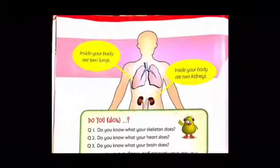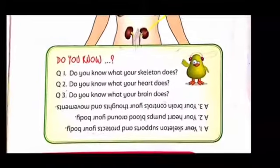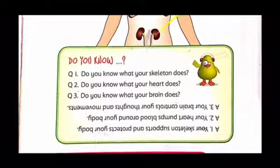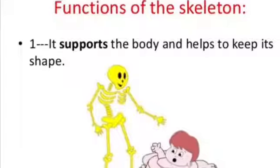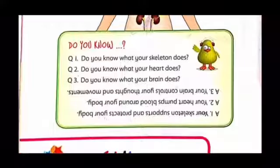Now that you know all of these new body parts — do you know what your skeleton does? Right, it helps you move and stand. It makes sure that you're not a rug on the floor. Question two: do you know what your heart does? Yes, it pumps blood. Question three: do you know what your brain does? Yes, it helps us think.